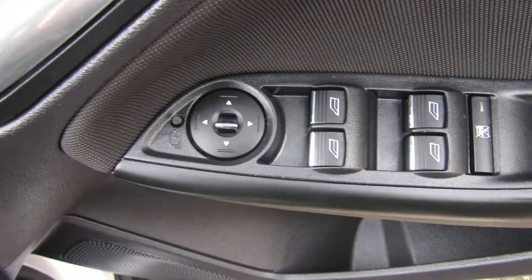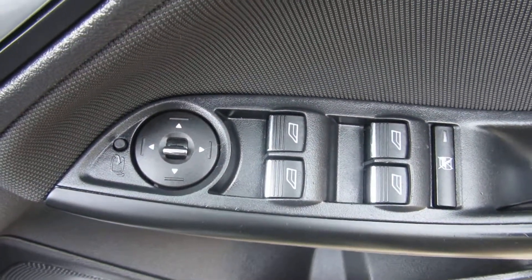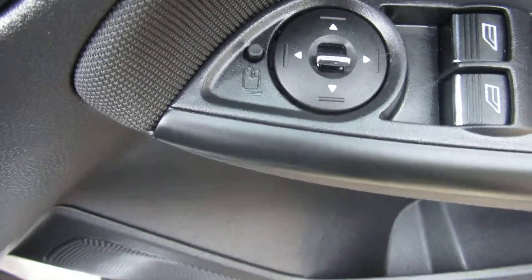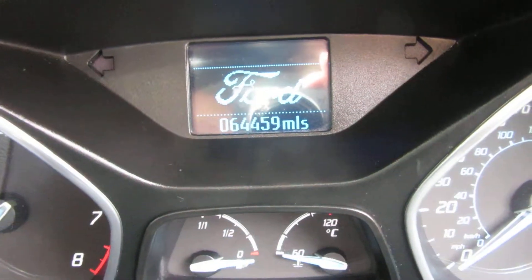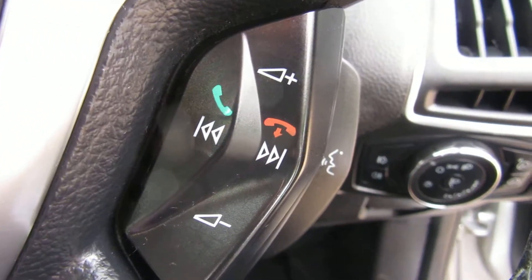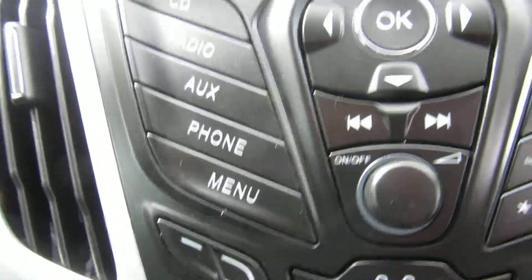On the driver's door you've got four electric windows — you can control all the windows from here and also isolate the rear windows. Electric door mirrors are there as well. The car has done 64,459 miles and it's got mobile Bluetooth, which you can control from there.